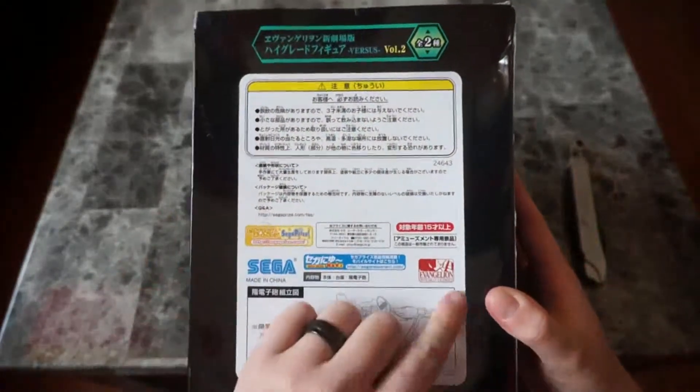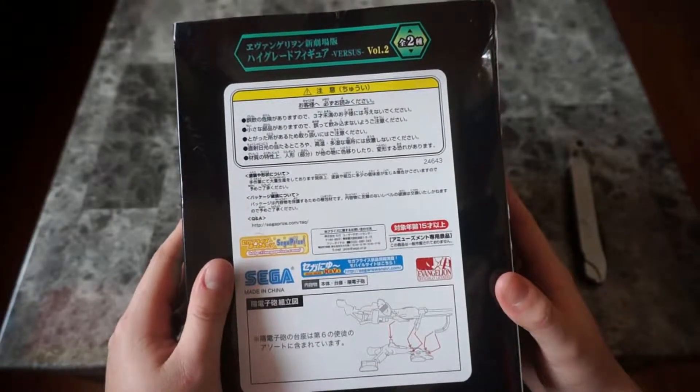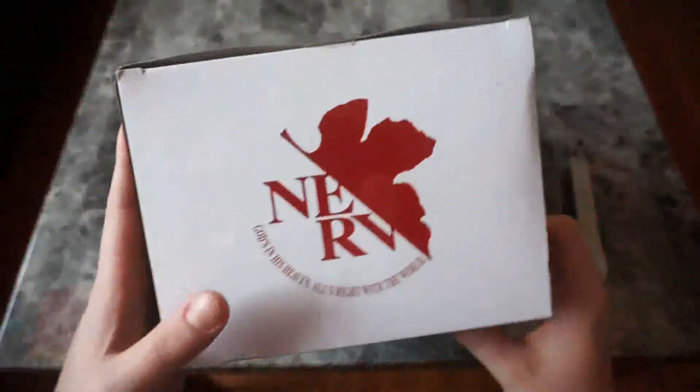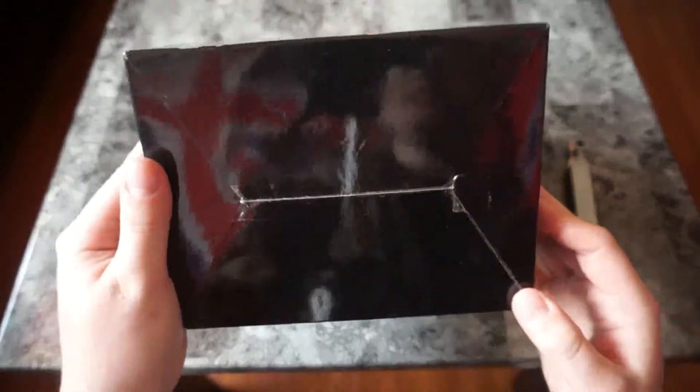And as you can see, Sega Prize, official merchandise of Evangelion. Volume 2 — I'm not too sure what that means. Unfortunately, I cannot read any of this. And on top of the box, the good ol' NERV icon — God's in his heaven, all is right in the world. And on the bottom is nothing.